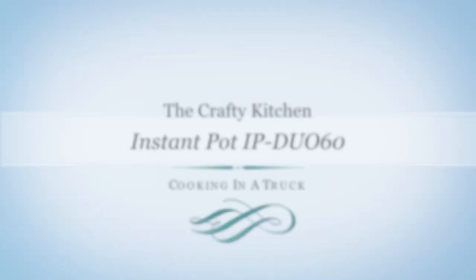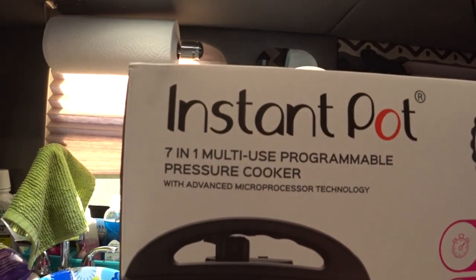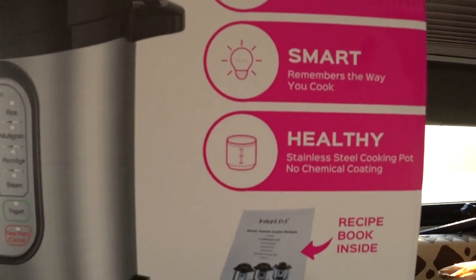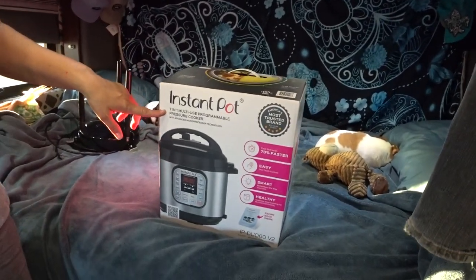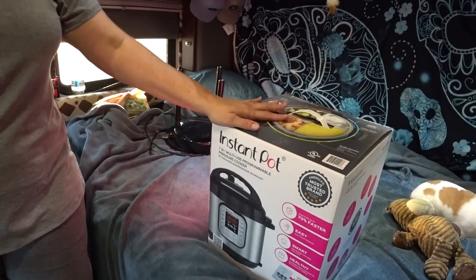Today I'm going to show you a new cooking tool that we got for the truck — it's the Instant Pot 7-in-1 Multi-Use Cooker. I had been looking at pressure cookers for probably the last four or five months, even before Christmas. I was really leaning towards getting a pressure cooker for the truck, and then from recommendations from other truckers and some videos online, I came across this — it's called the Instant Pot and it's a 7-in-1 Multi-Use Programmable Pressure Cooker.